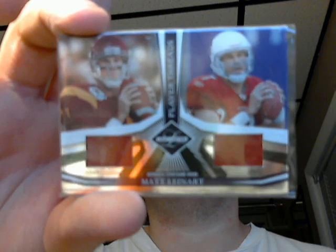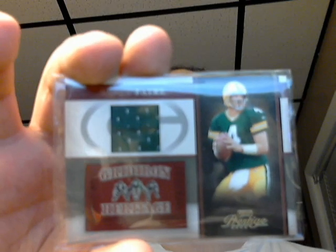Here's a Leaf Limited 2006, numbered 3 out of 100, Matt Leinart dual jersey — a USC and Arizona jersey there. Here's another Brett Favre, 2006 Prestige, Brett Favre jersey.